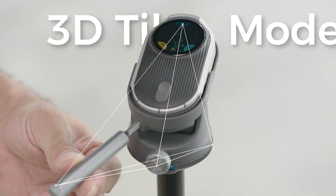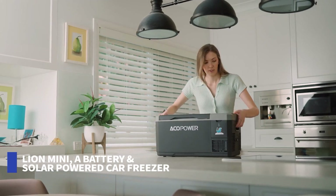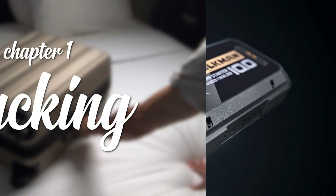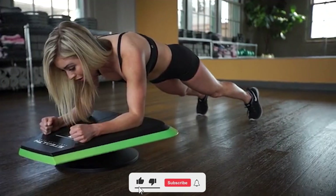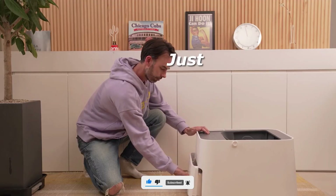Hey guys, welcome to our channel. We're dedicated to constantly bring you evolving tech gadgets that are being manufactured by the creative minds out there to make life a little easier for you. In today's video, I'll be showing you 8 more of these incredible gadgets — you might need one of these yourself or as a gift to someone special to you. Kindly give this video a thumbs up and subscribe so you don't want to miss any of our updates.